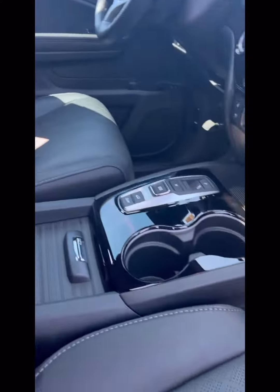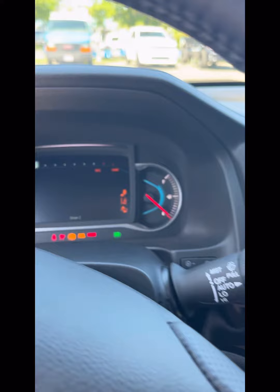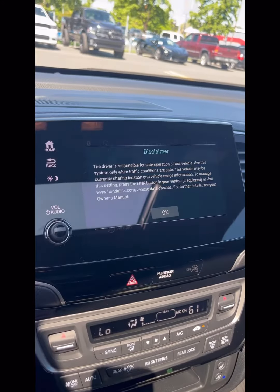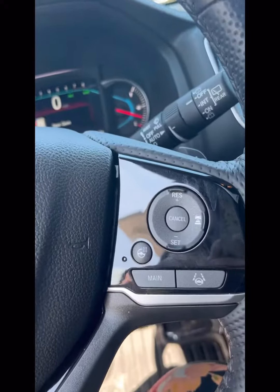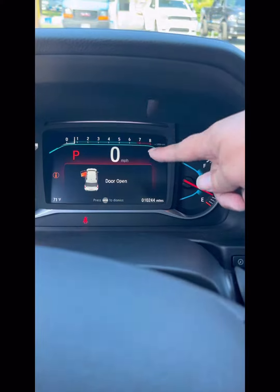There's memory seating and a wireless charging dock. This does have the new shift-by-wire system. It's a 10-speed automatic transmission, giving you a way smoother ride. You have road departure mitigation, lane assist, adaptive cruise control, and forward collision avoidance.